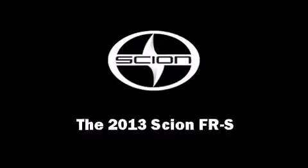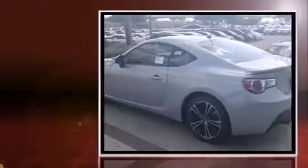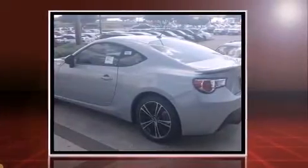Step into the 2013 Scion FR-S. This two-door, four-passenger coupe is ready to drive off the showroom floor. Under the hood, you'll find a four-cylinder engine with more than 200 horsepower, providing a smooth and predictable driving experience.